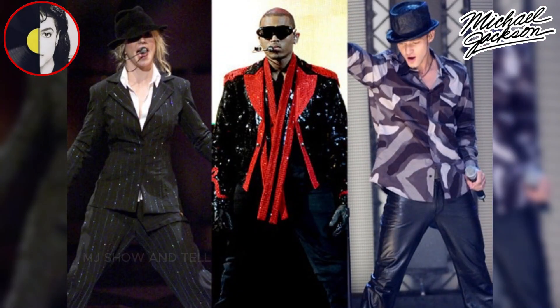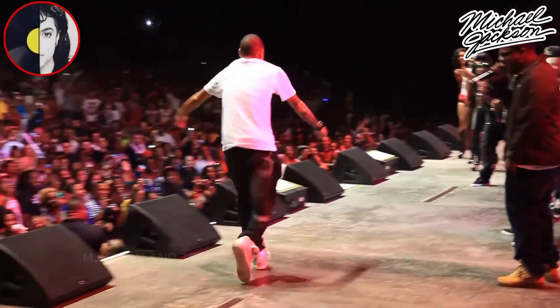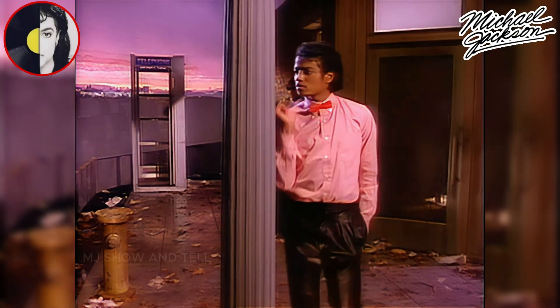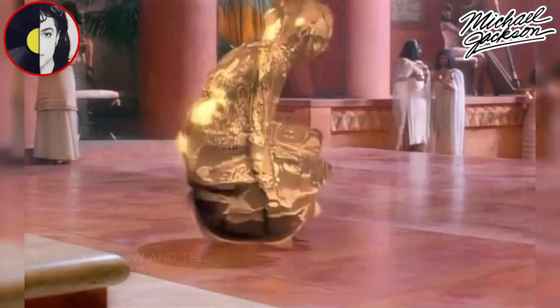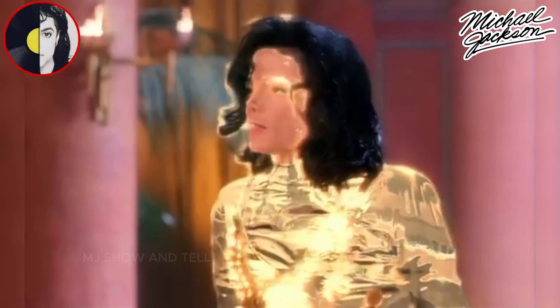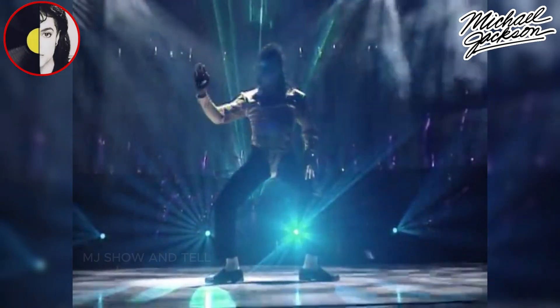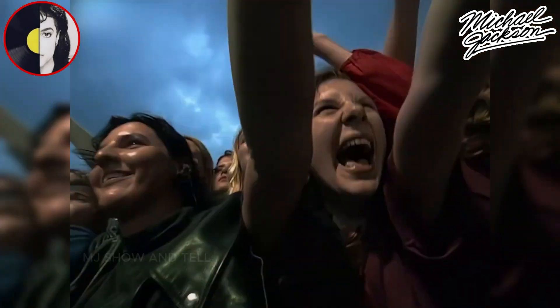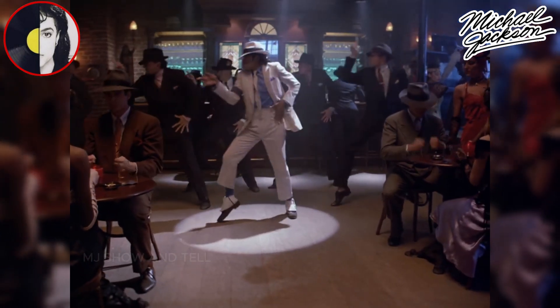Today, artists from all over the globe continue to pay tribute to the King of Pop. They emulate his style, his grace, and his fearlessness, keeping his spirit alive in the world of entertainment. Michael's groundbreaking music videos set a standard for creativity and innovation that still influences artists today. His dedication to storytelling through dance and visuals redefined the possibilities of the medium. And his electrifying live performances moved audiences to tears — his concerts were more than shows, they were unforgettable experiences.